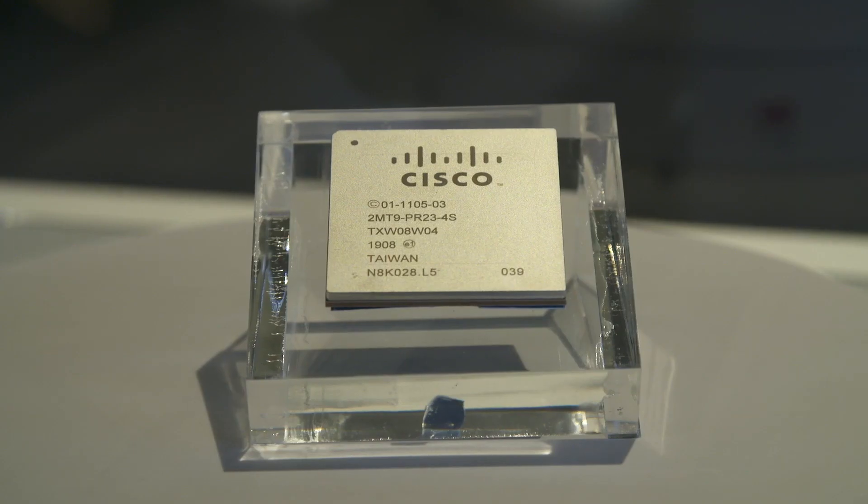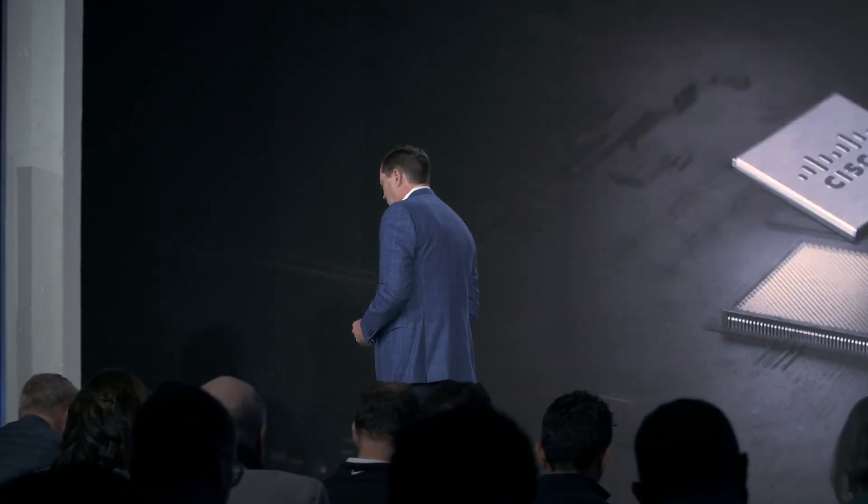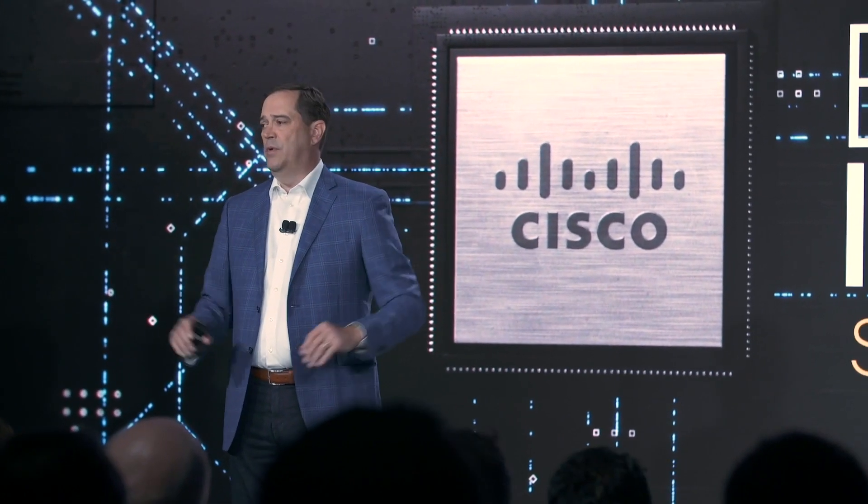Let's start with the Silicon. Silicon One is a clean sheet architecture from people who've been building silicon for the past two-plus decades. They were able to take the features needed from a routing perspective and the performance and power savings needed from a switch perspective, and combine those into a common entity — a common engine regardless of where it sits in your network infrastructure. We have the world's fastest routing silicon at 10.8 terabits on a single chip, and you can use that single chip not only for a line card but for the fabric as well as a system on a chip. That is revolutionary.